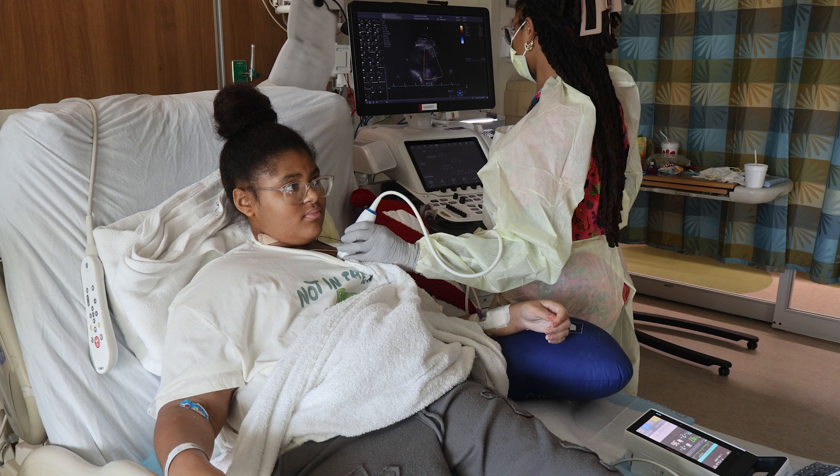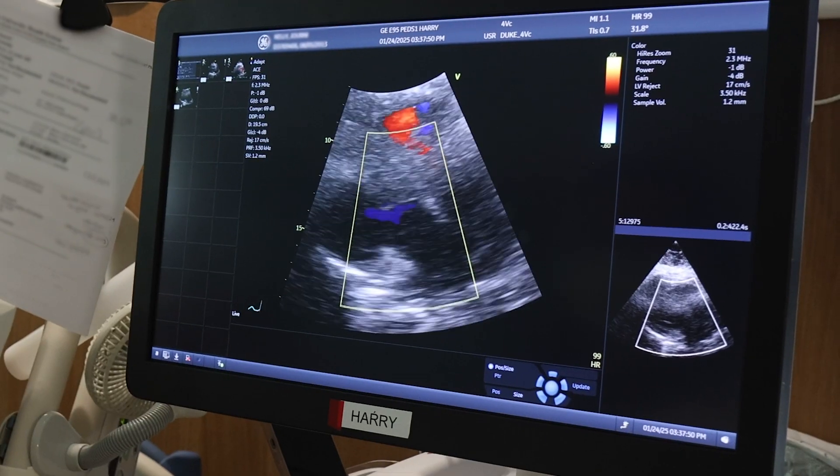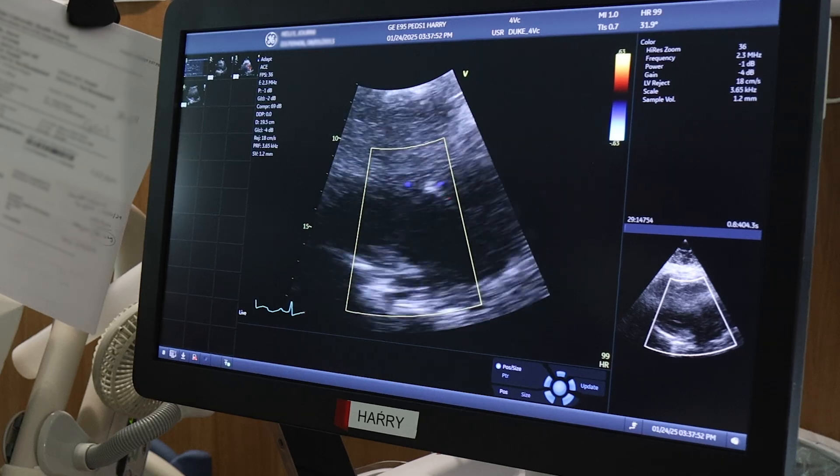The world's first living mitral valve replacement is really a variation of the partial heart transplant that we innovated here at Duke in 2022. Children who need heart surgery just don't have options as good as adults. They need valves that grow with them, and that's why we're doing this.